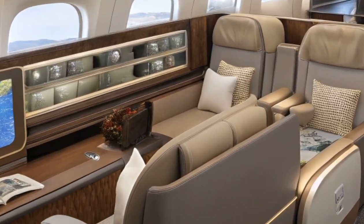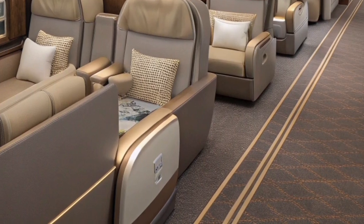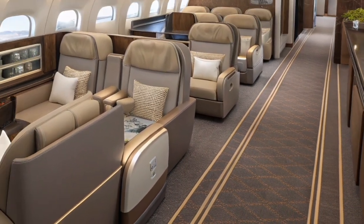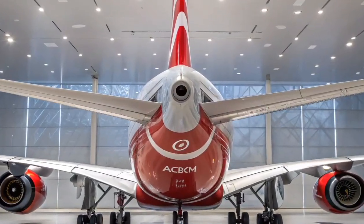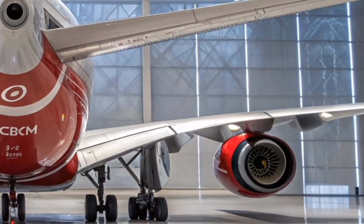In terms of propulsion, the 2026 A380 is equipped with the latest-generation Rolls-Royce Trent XWB97 Plus engines, which are 15% more fuel-efficient and much quieter than earlier models.